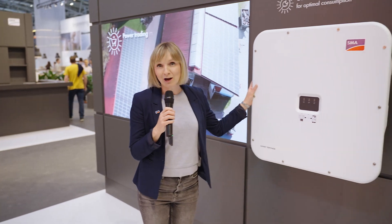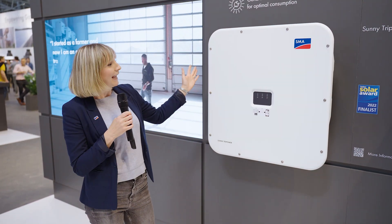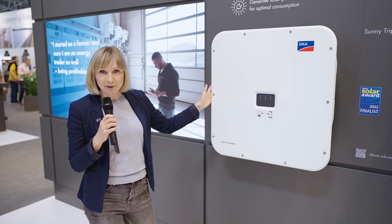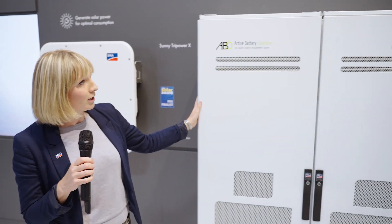Here we are in the business area. What do we have for business owners? We have our newly launched Sunny TriPower X. Why is it intelligent or better than last year's version? It features integrated energy management, making it much more intelligent than previous inverters. We also have the matching battery for business owners, and the PV inverter to enable all the storage use cases that business owners can leverage.